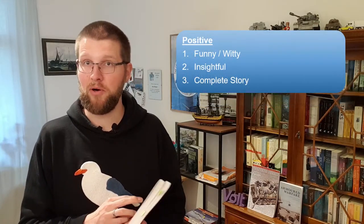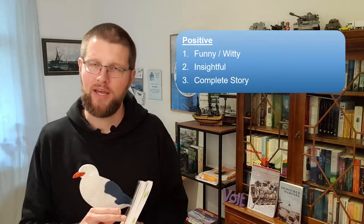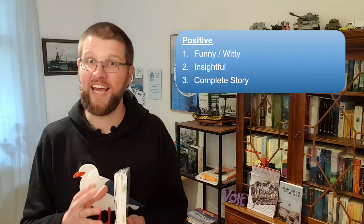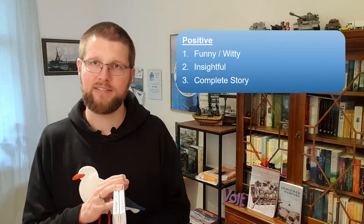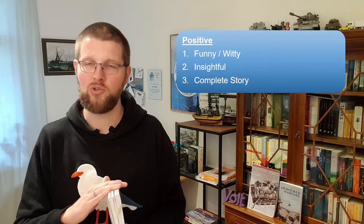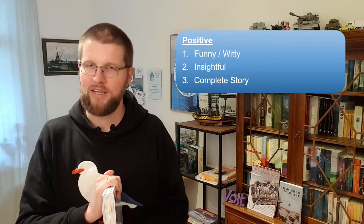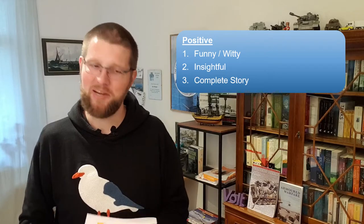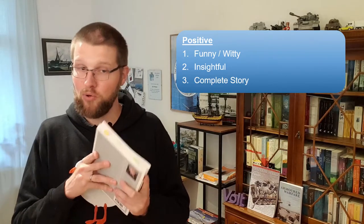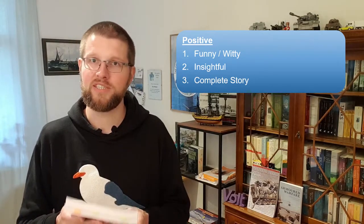On the positive side: the most positive point is that these books are funny and witty. I have seldom laughed while reading a history or tanks book, but the descriptions of some trial tanks and ideas by David Fletcher are really cool — just like in the Tank Chats. The section about the Valiant made my day. The books are also insightful, so we get a lot of information while also being entertained.